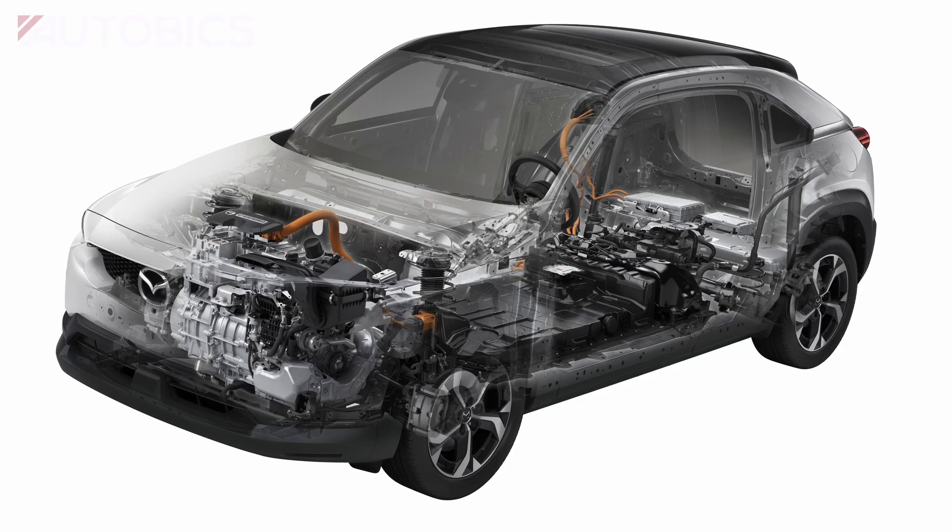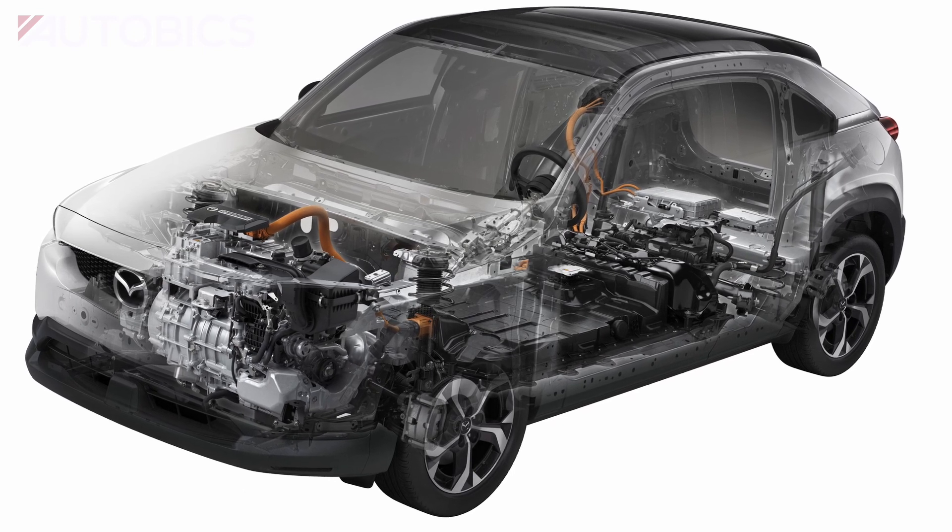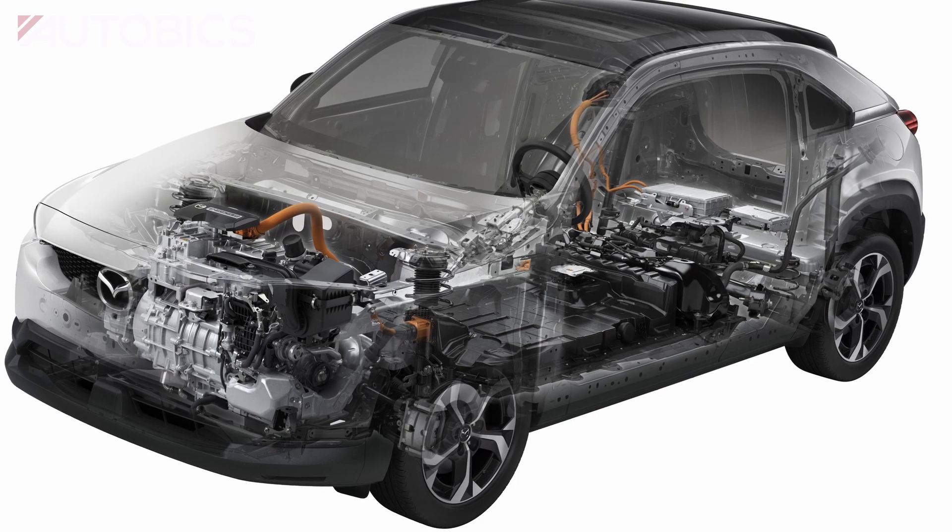Mazda then paired this compact electric power unit with a 5.2 kWh lithium-ion battery and a 50-liter tank to achieve the unique series plug-in hybrid system.